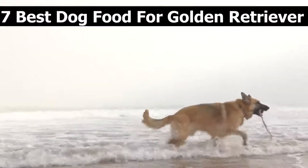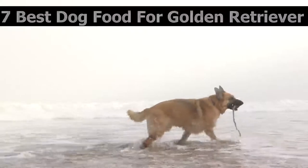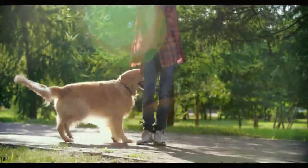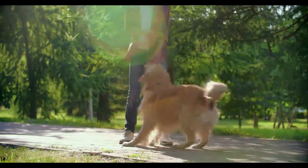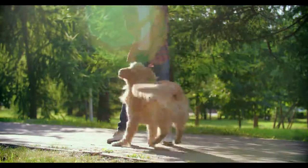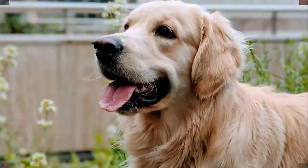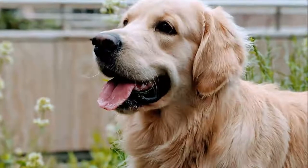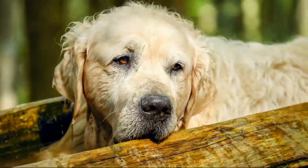7 Best Dog Foods for Golden Retrievers. The Golden Retriever is consistently ranked among the top three dog breeds in the United States, according to AKC registration statistics. These dogs are known for their soft golden coats, gentle temperaments, and goofy personalities. With their unconditional love and devotion, it's important that we consider expert nutrition opinions when choosing the best dog food for our Golden Retrievers.